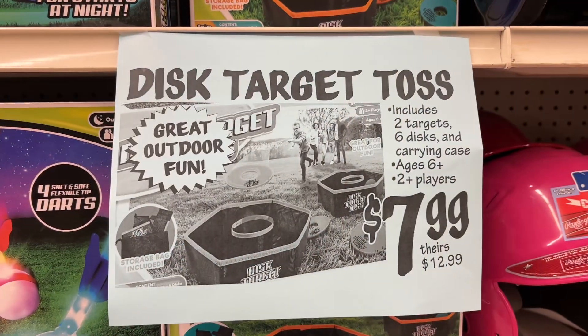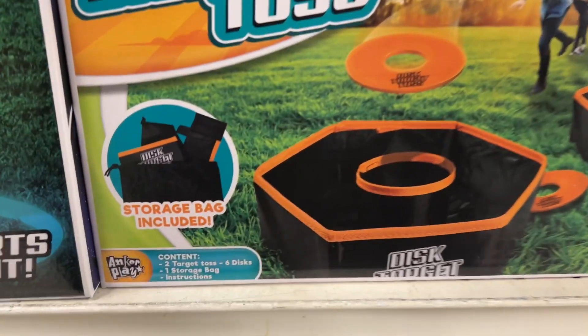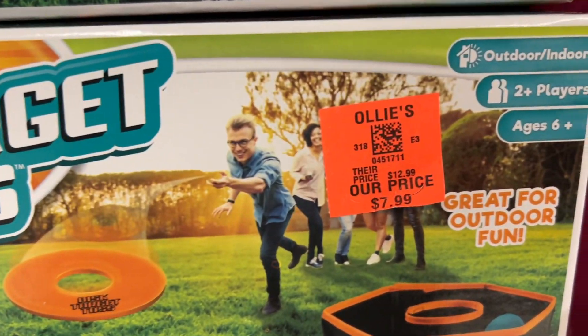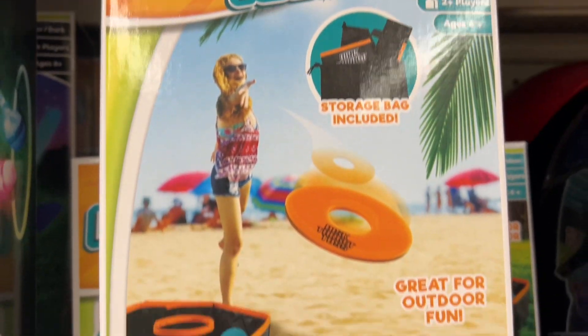This is the Disc Target Toss for $7.99. It includes two targets, six discs, and a carrying case. This is for ages 6 and older and requires at least two or more players. This actually looks like it'd be fun, so I might go back and pick this up. Similar brands are $12.99 at other stores.